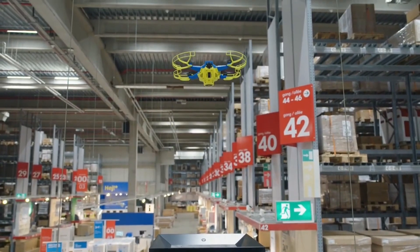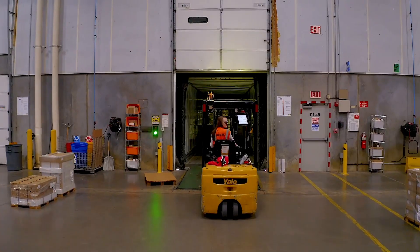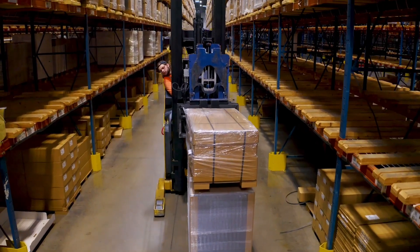IKEA is expanding its presence in the drone game, and unfortunately no, they have not released new technology that will allow us to get Swedish meatball deliveries via drone. The way the furniture giant is using drones is pretty interesting though, if not lacking in meatball-related innovation.